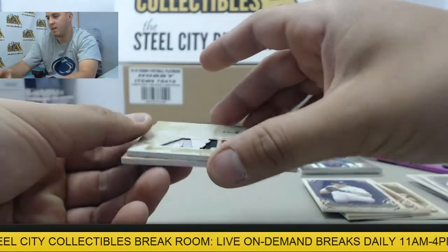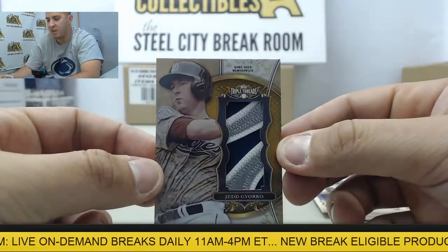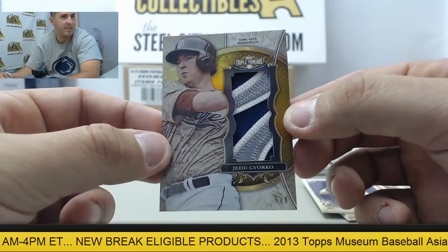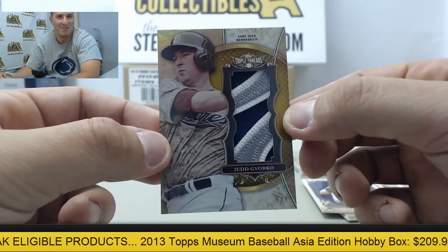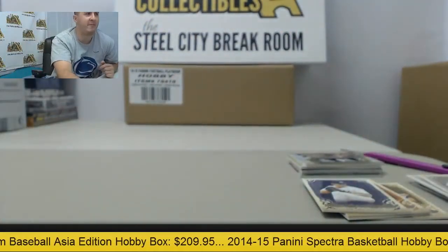Sweet. And then on the back, got another nice hit here — gonna be a patch card of Jed Gyorko, numbered five of nine. So a solid box there for Brad, glad I could get back to pulling him some nice stuff. Jed Gyorko, five of nine patch. Congrats on that box, Brad, and we'll get that shipped out for you.